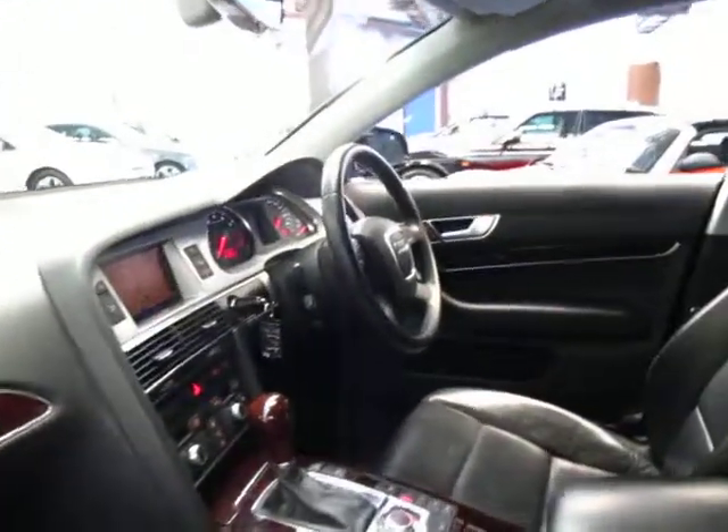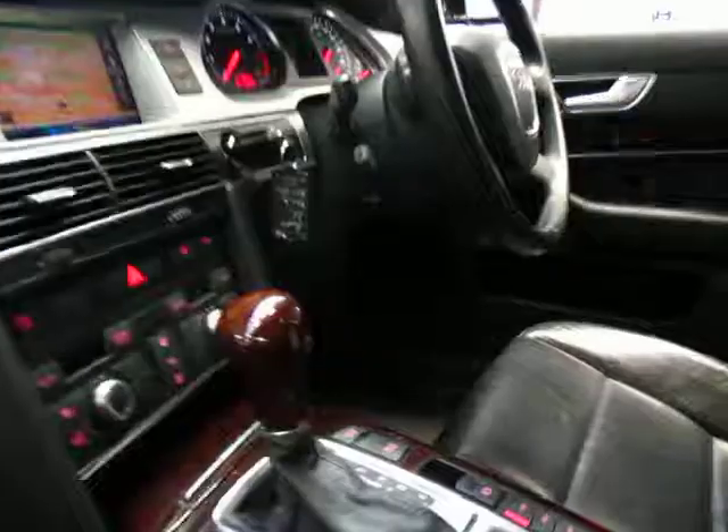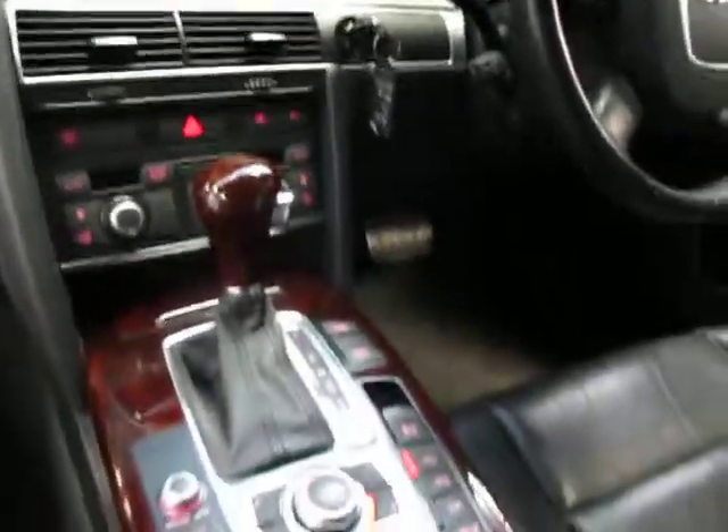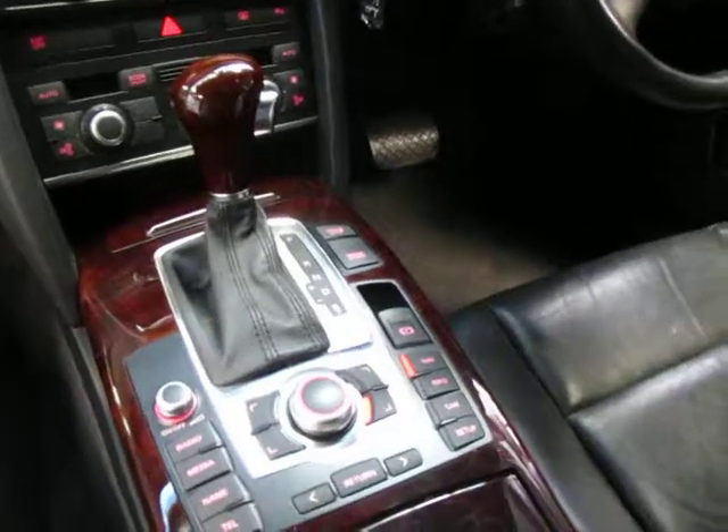This is a Quattro so it is full-time four-wheel drive. All four wheels are spinning so they're very safe and they handle incredibly well.